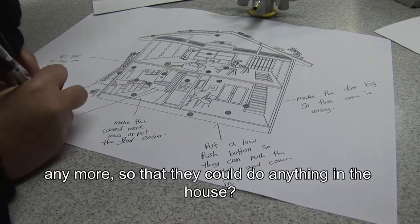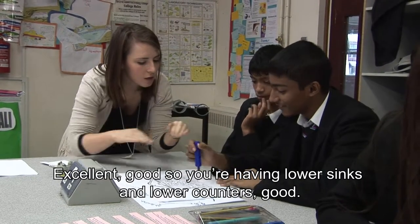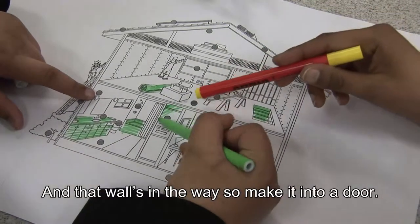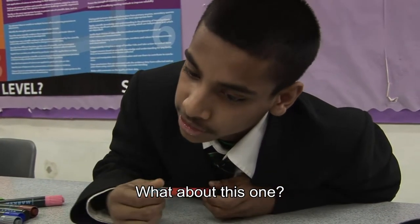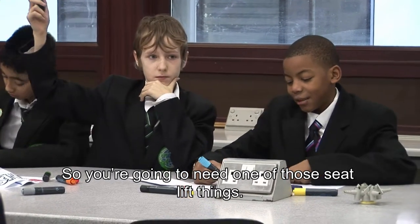So they could do anything in the house? You can have lower sinks. So you're having lower sinks and lower counters. And that wall's in the way, so no point for a door. You can put a leaf on the side, and put a bed or something like that. How about this one? So you're going to need one of those seat lift things.